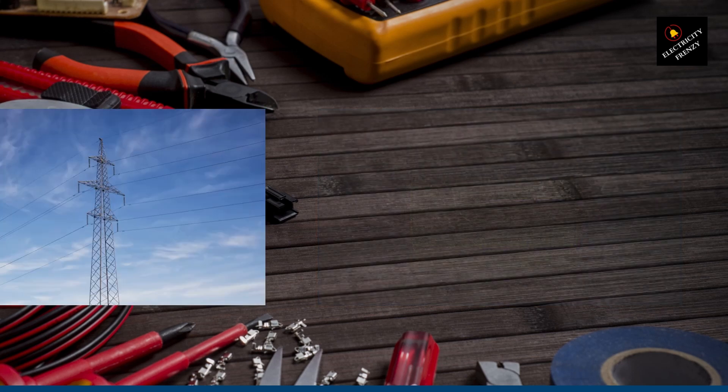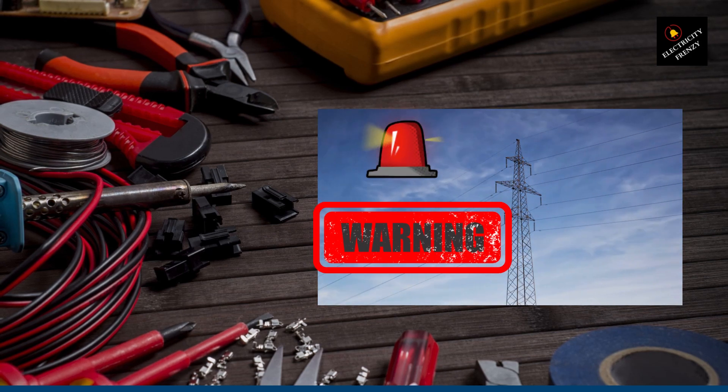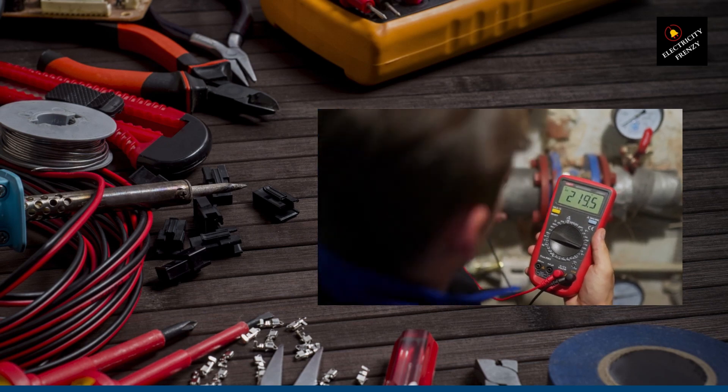As an electrical engineer, I've seen this issue crop up time and again. It occurs when the electrical voltage supplied to your home drops below the standard level, typically around 120 volts in the United States. And trust me, this drop in voltage can wreak havoc on your electrical devices and appliances.